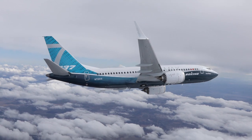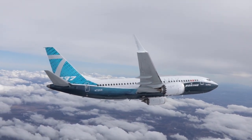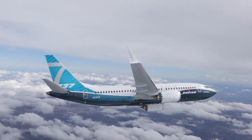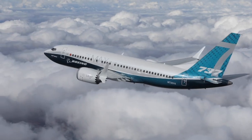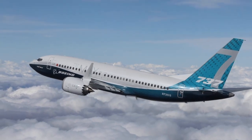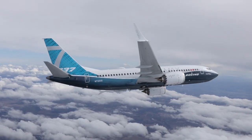Flying 153 passengers in 2-class configuration to 3,850 nm, it is the smallest aircraft Boeing has on offer. Its capacity is on point to serve the 100-150-seater market, but it suffers from excessive range for most routes. Also, as it is a shrink of the larger MAX 8 with the same wings and engines, it has higher seat-mile cost and is less optimised.